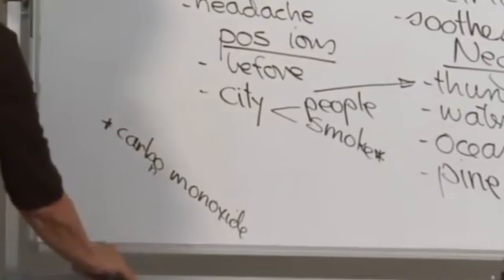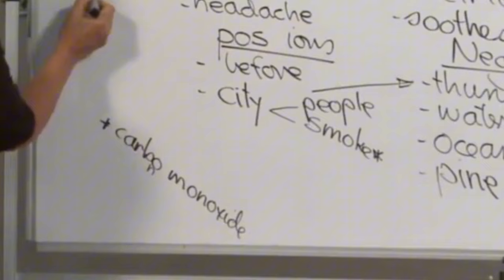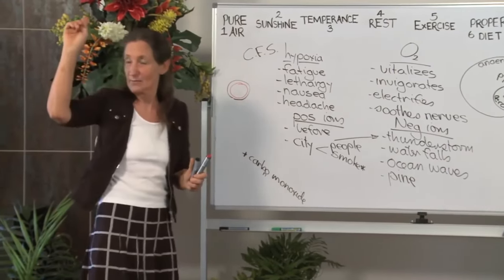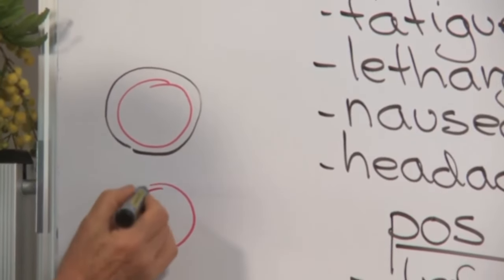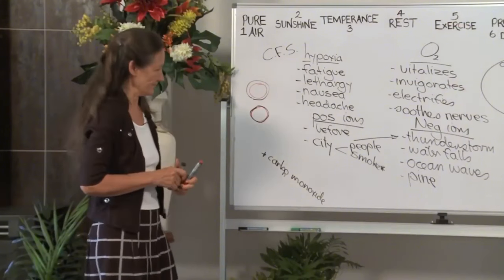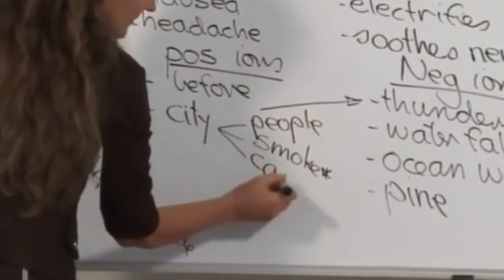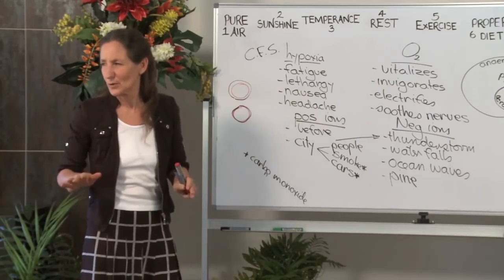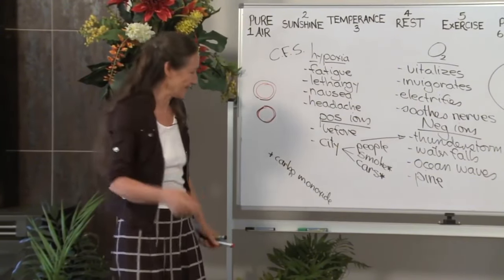When a red blood cell picks up oxygen, it's an unstable union, so it can be dropped again quickly in the toes, in the brain, in the pancreas. Whereas when carbon monoxide is breathed in, it forms a very tight union, inhibiting the uptake of oxygen at that cell. You'll also find carbon monoxide coming out of cars. Often when I'm in the city early morning and I see people jogging on the side of the road, I wonder at the value of their jog when they're breathing in a lot of carbon monoxide.